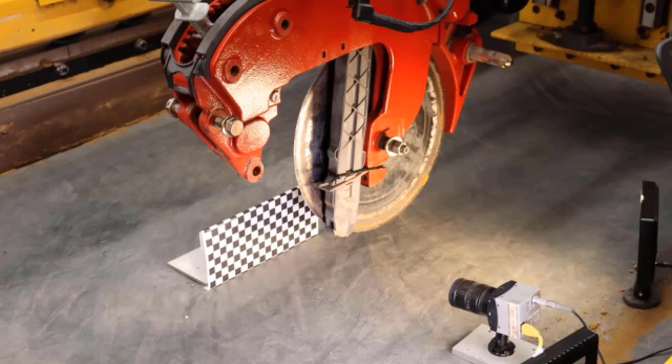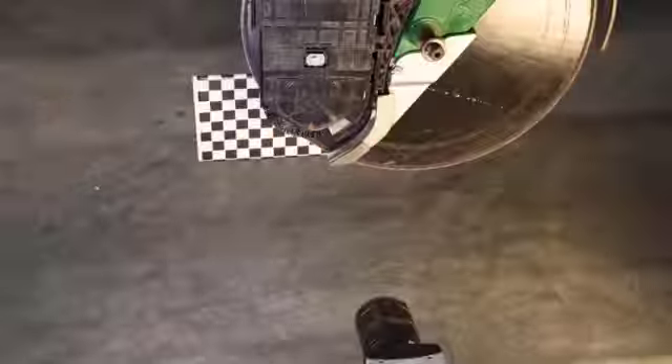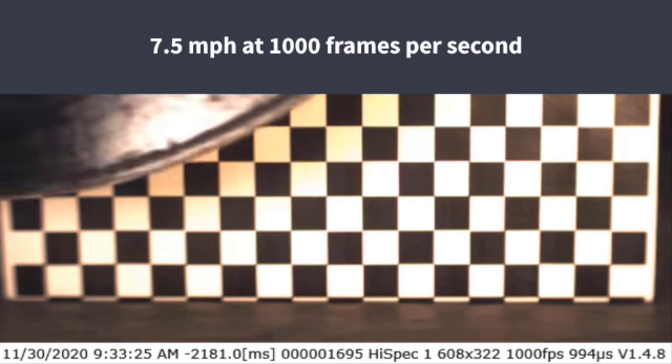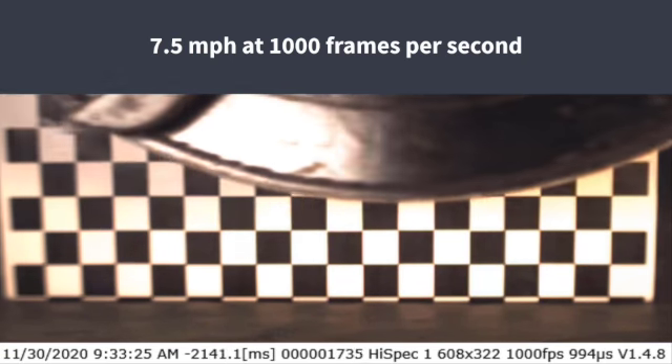That's why we created Project Dead Drop. In a controlled environment, we have different seed delivery systems traveling at a consistent speed past a stationary camera. The camera records at a thousand frames per second, and the row units travel at five, seven and a half, and ten miles per hour. These are our results.